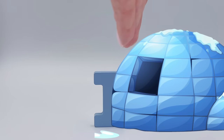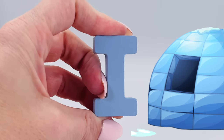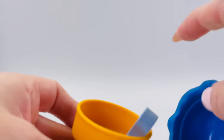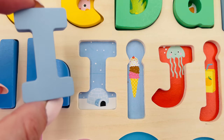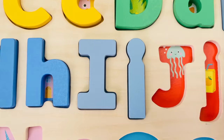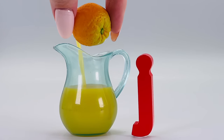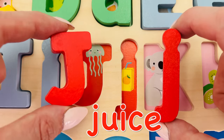I'll just move this igloo over here — I is for igloo. What a colorful ice cream! Uppercase I is for igloo and lowercase i is for ice cream. J is for jellyfish. Let's squeeze some orange juice — J is for juice. Uppercase J is for jellyfish and lowercase j is for juice.